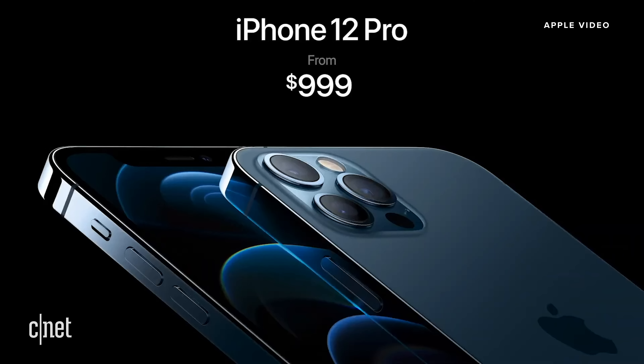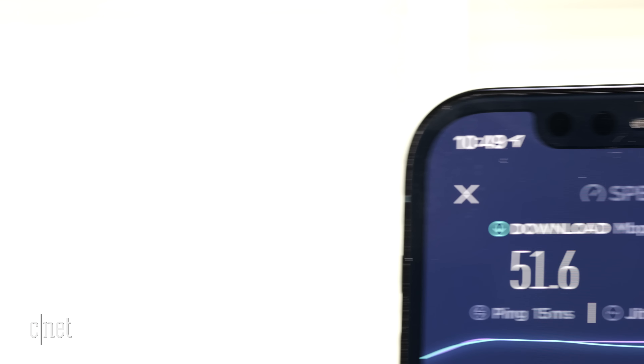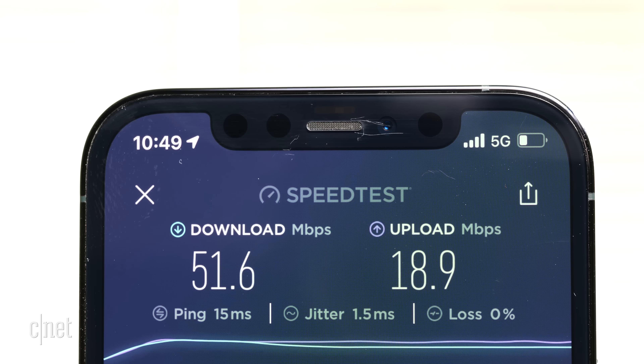There isn't that killer app or amazing service yet that really shows off how 5G is pushing things forward. Right now you're going to see a lot of reviews showing you speed test scores and how fast you can download the third season of The Marvelous Mrs. Maisel on Amazon. There is one cool thing with 5G I was able to do on this phone — have an HD FaceTime call over cellular. So yeah, that's nice. More of that, please.